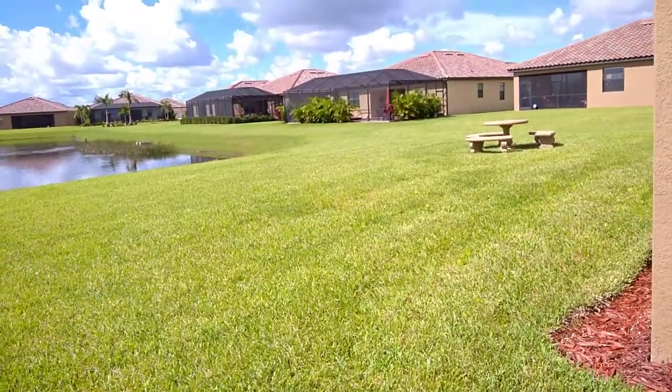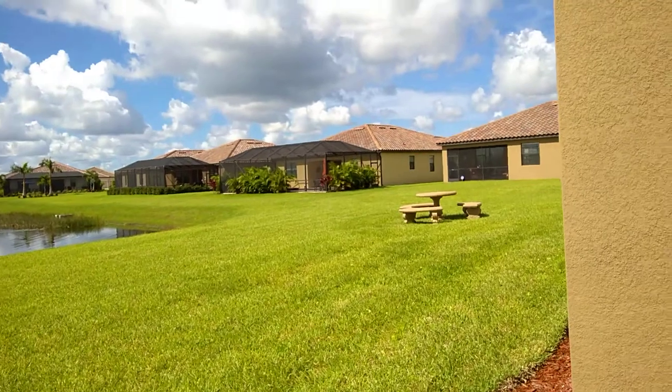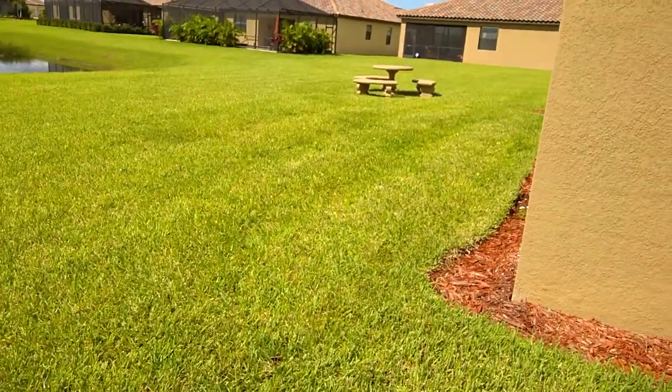They have already gotten an approval for a lanai, so this is a follow-up. There will be a lanai built back here — it's not built now — and the pathway will end at the side door into the lanai, which has not been built yet.